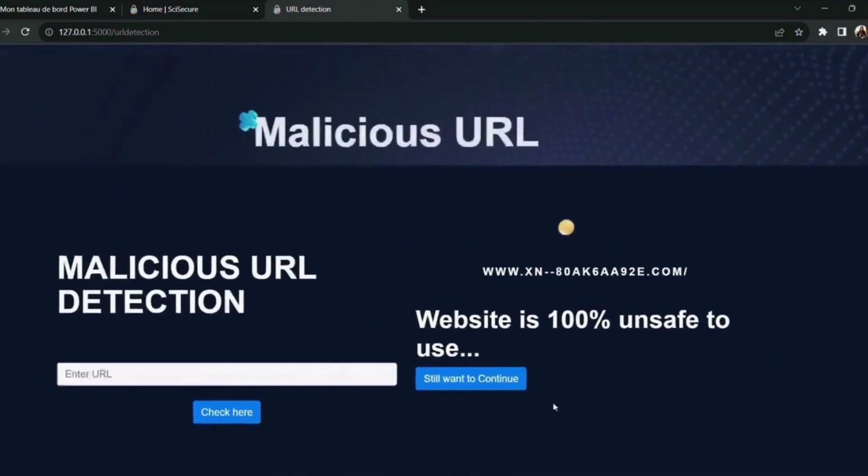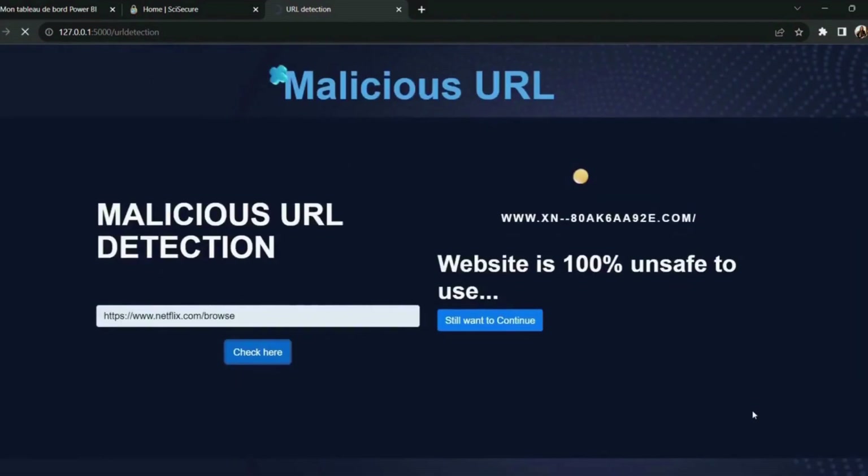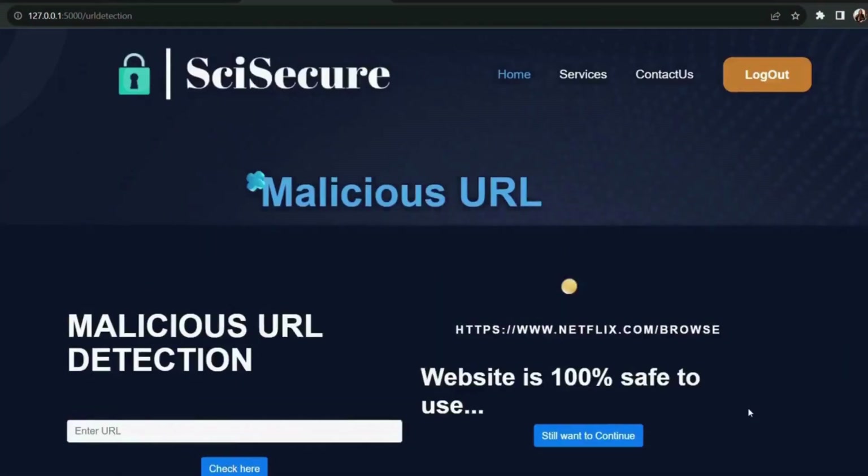As for malicious URL detection, all you have to do is input the suspicious website and SciSecure will do the job of telling you whether it's safe to visit or not.